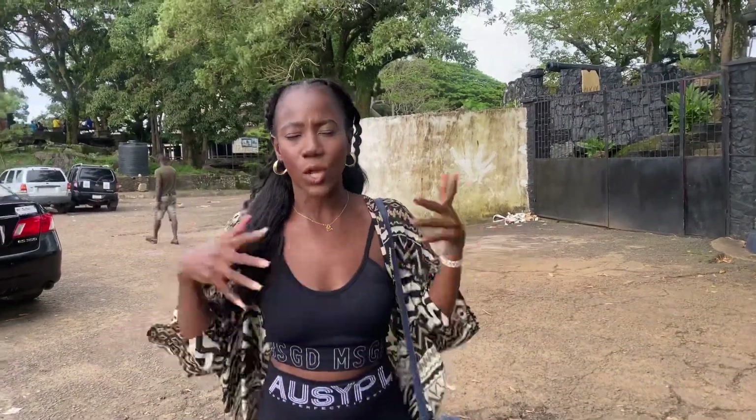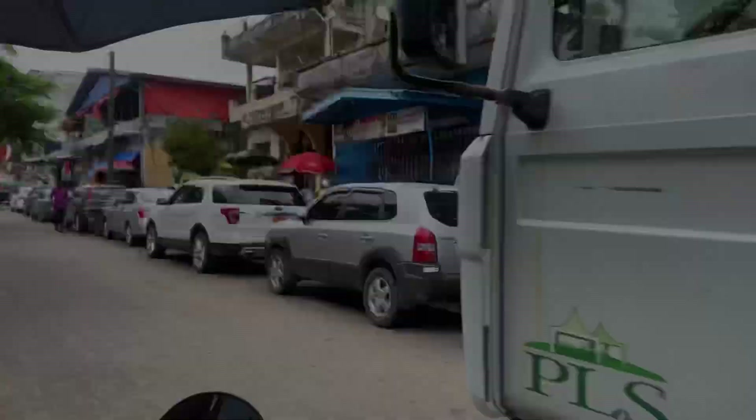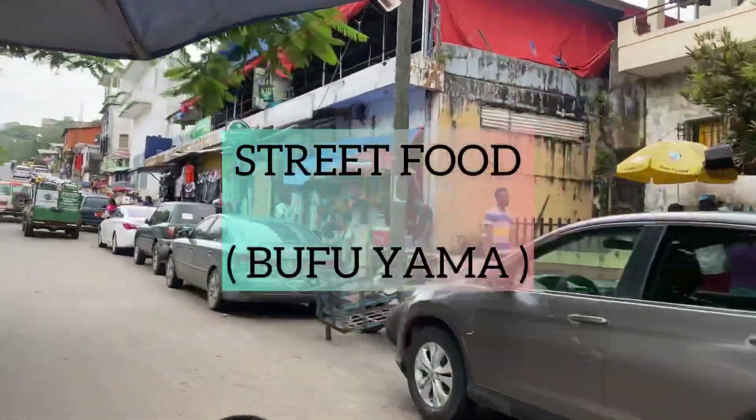What is up you guys, welcome back to my YouTube channel, it's your girl Amina Kone. Today we're doing something totally different. If you're a foodie, this video is for you. Today we are heading to the streets of Liberia to eat some of their street food. I didn't eat all day because I want to eat all the street foods today. Street food is called bufuyama in Liberia.